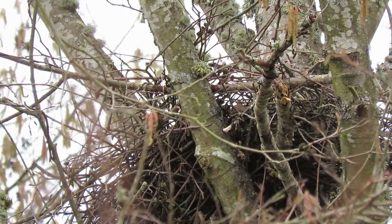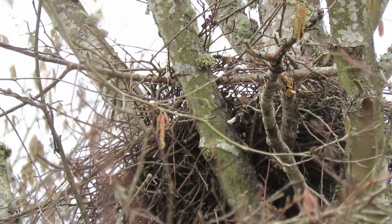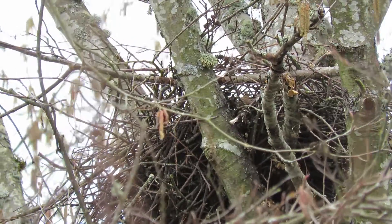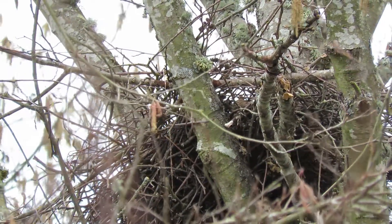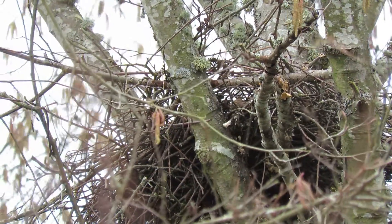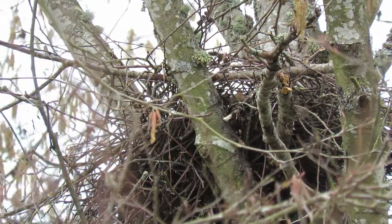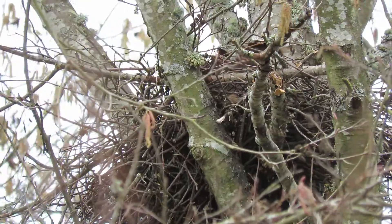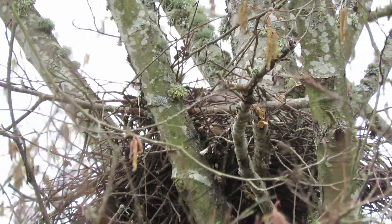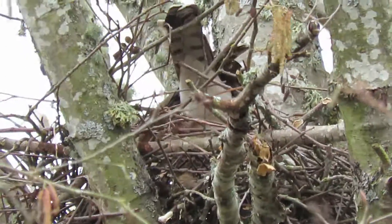She's still working that twig — she should be coming in here any minute if she can snap it off. She's been working on the green one; she's got to get a dead one. Oh, we'll see how she does. Okay, here she comes now — she snapped off a twig and into the nest she goes. There's our girl, still working on it. Check this out — busy, busy.